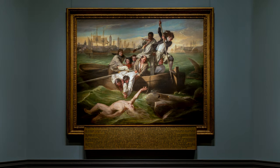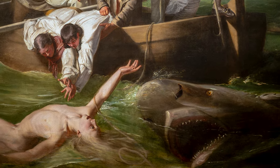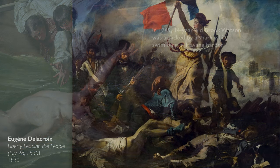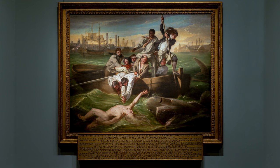But what Copley has done is something different. He hasn't looked back to the classical past — this isn't Greece or Rome. This is an event that happened in 1749. And this is something we're going to see more and more of, where artists begin to paint more contemporary events using the heroic language of history painting. We can think, for example, of Delacroix's Liberty Leading the People. The other interesting thing about the Copley is that it's kind of a portrait — it's a really interesting mix of a variety of different genres.